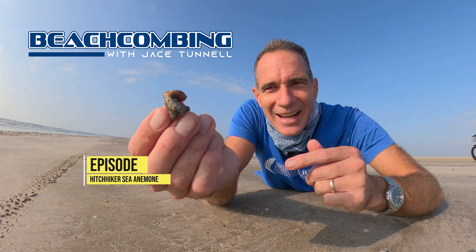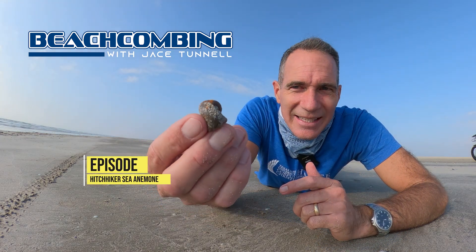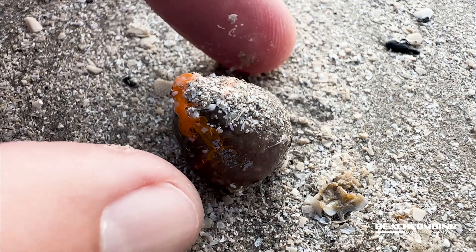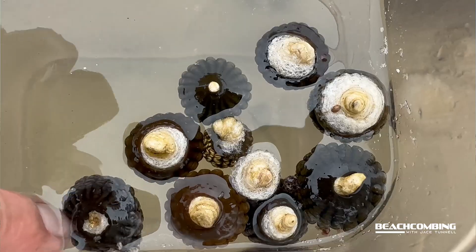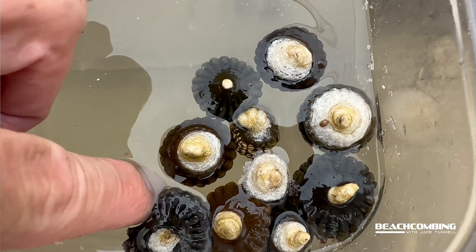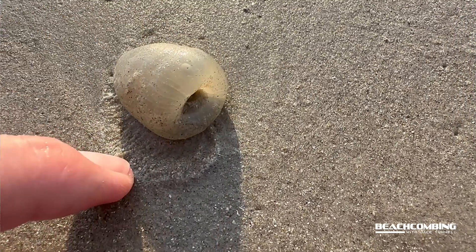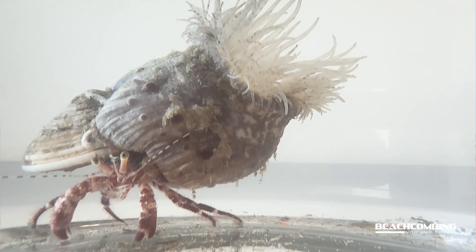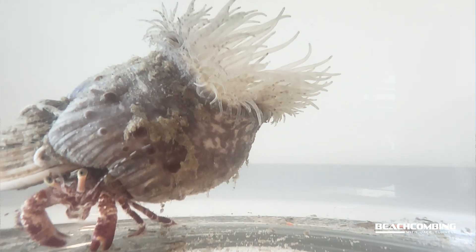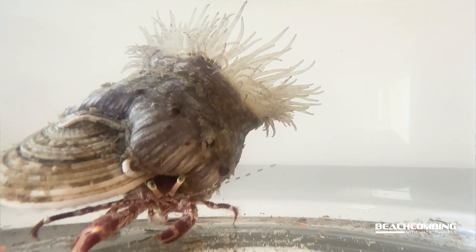Jace Tunnel here. I'm excited to talk to you about what I'm finding today. It's actually a sea anemone and we find a number of different sea anemones washing up here. I've videoed some of the floating sea anemones, some of the onion sea anemones. This one is called the hitchhiker sea anemone and it's also called the tricolor anemone. Caliactus tricolor is the scientific name.